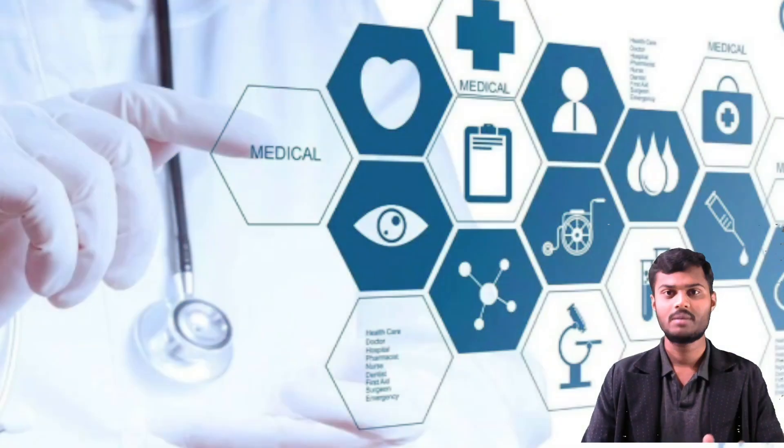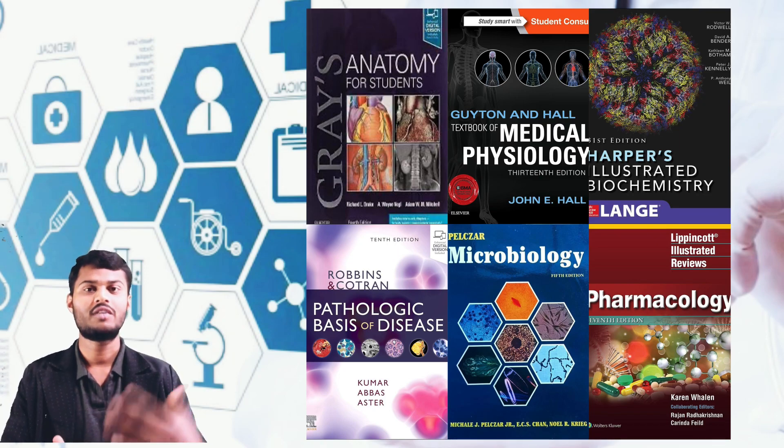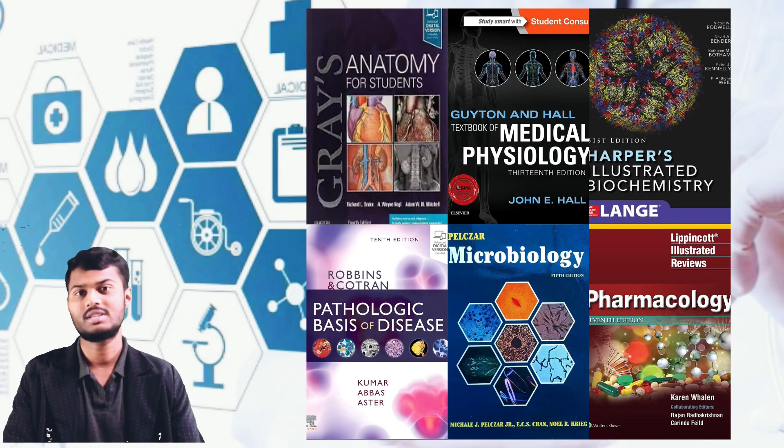These are the pre and paraclinical subjects. If you are strong in these pre and paraclinical subjects, the further medical sciences will be very easy to understand. We can easily apply these pre and paraclinical concepts into clinical skills.